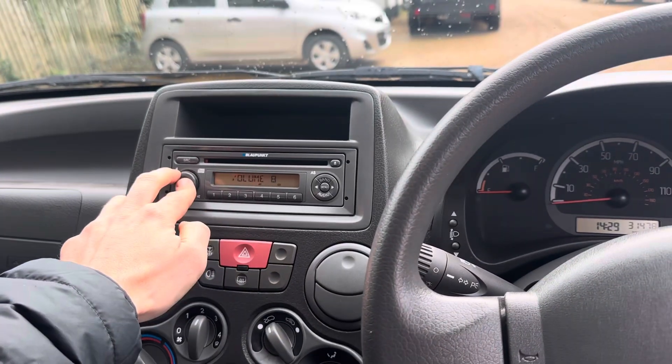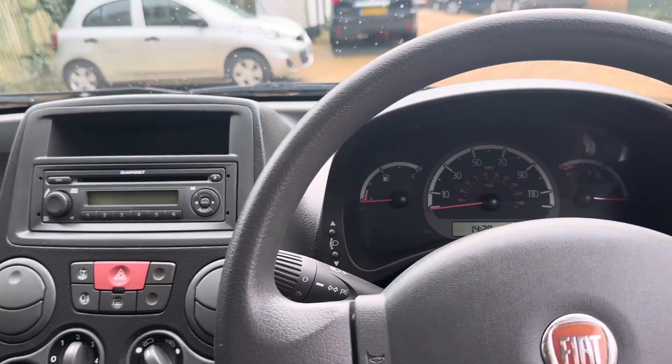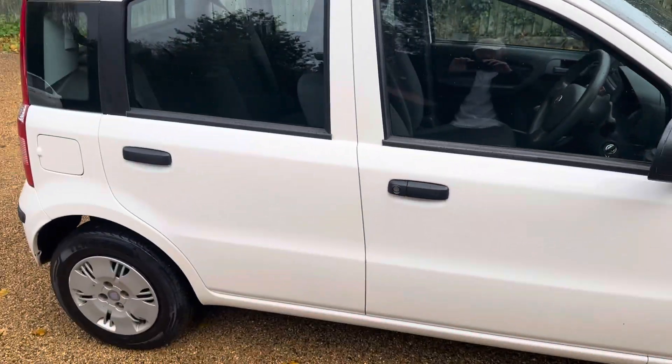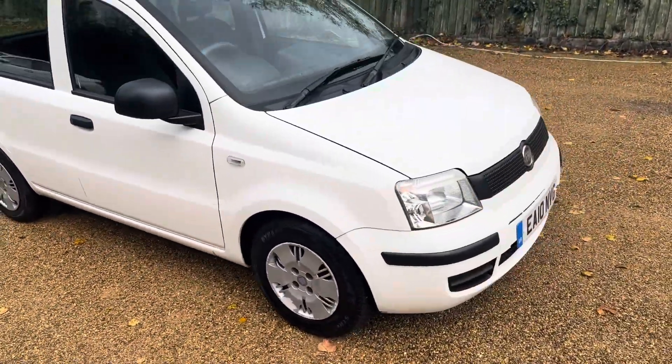Book a viewing and let us know when you can come — you shouldn't be disappointed. I think it's excellent value for money, especially given the low mileage, and it'll be very easy to maintain.